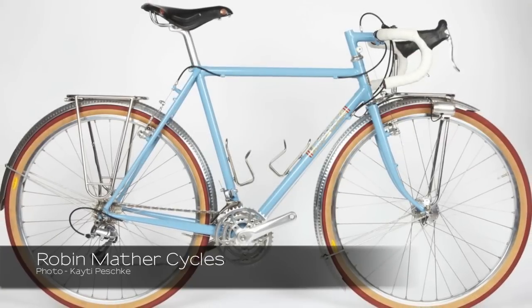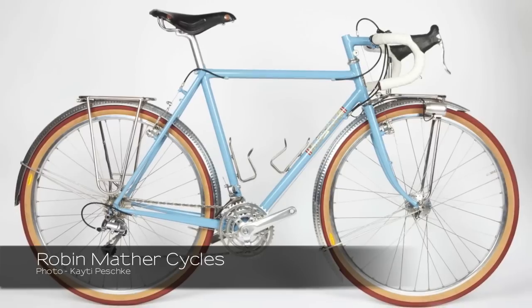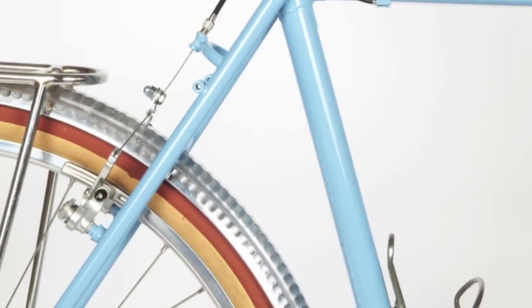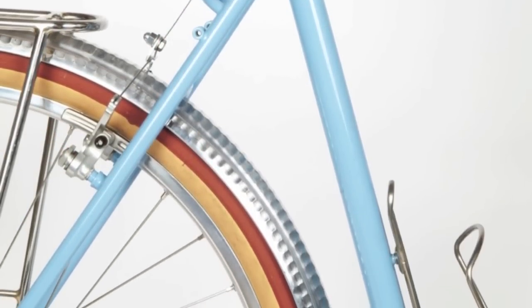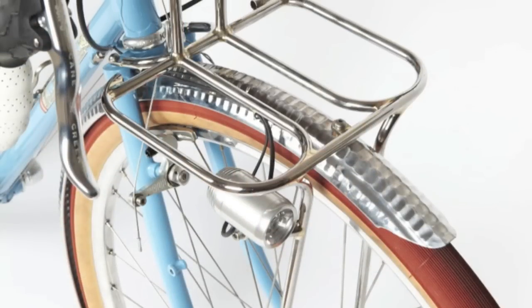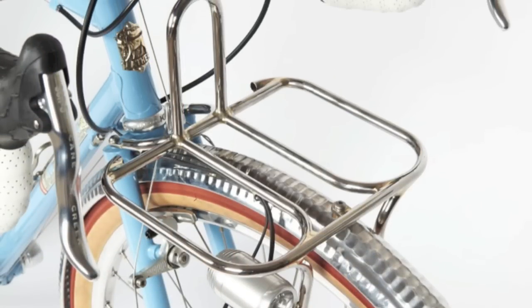Other people, for example those doing long distance touring who will load the bike in different ways, can have a frame builder choose more traditional round tubes that allow for the loading of the frame including panniers, making a bike that will be very fatigue resistant — one you could ride around the world in.